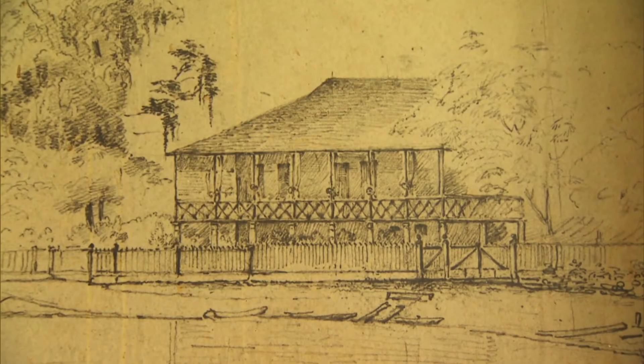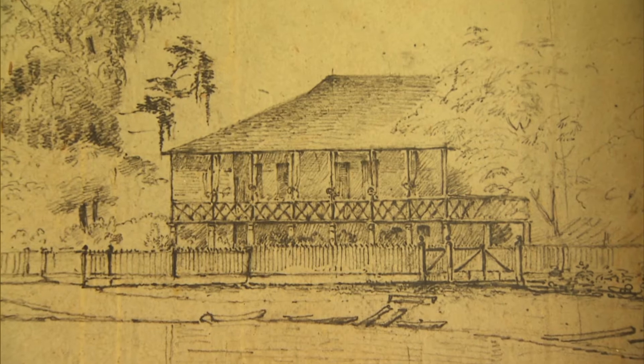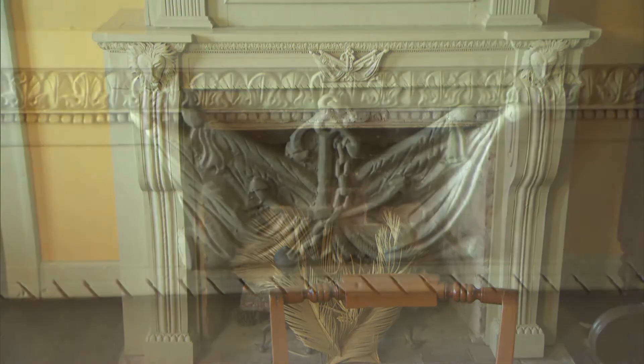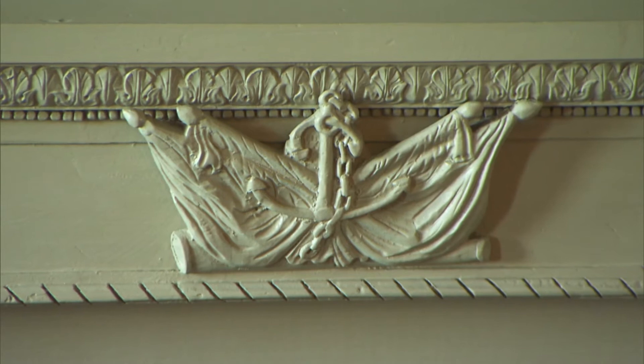James Petot was the fourth owner to live in the house, built by Bartolomé Bosque in 1799. Bosque was a prominent figure in the shipping trade. The mantle in the formal parlor features an anchor overlaid onto a Spanish flan.